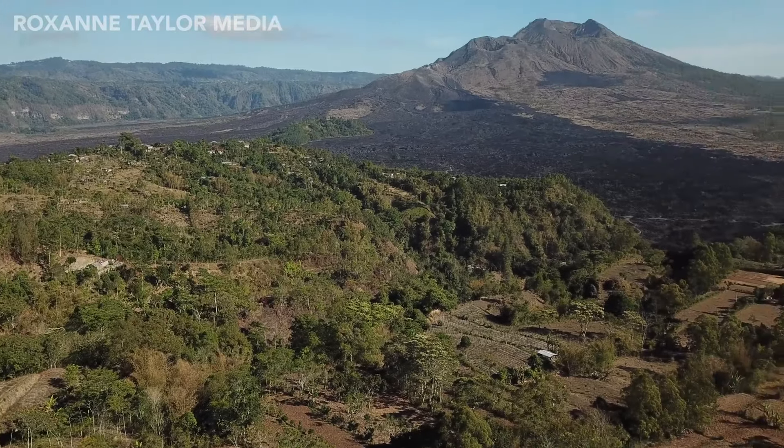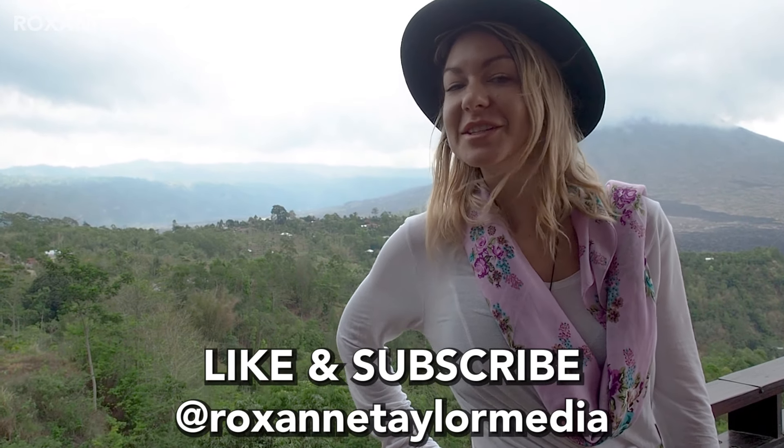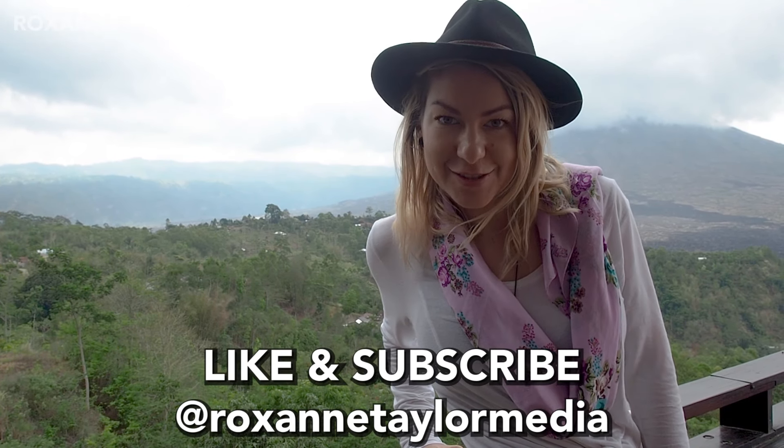Thanks for tuning in and coming along here to the Kintamani region. I feel like this is another one of Bali's best-kept secrets, but I'm sure it won't be for long — so I definitely recommend coming and checking out this awesome area. Thanks for coming along with us and I'll see you again soon.